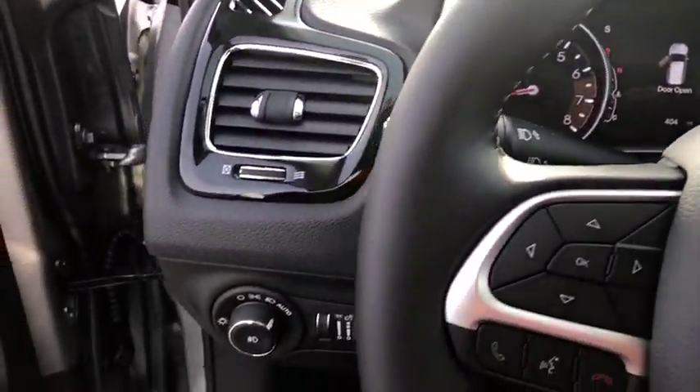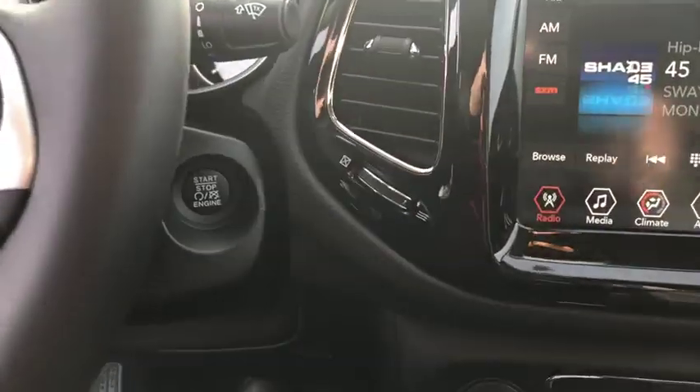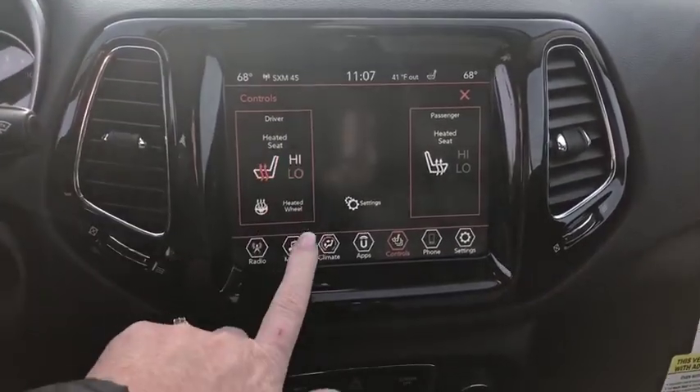This vehicle has less than 400 miles. Here are some of this vehicle's great options: traction control, dual airbags, alloy wheels, power steering, four-wheel disc brakes, center armrest, electronic stability control, fog lights.